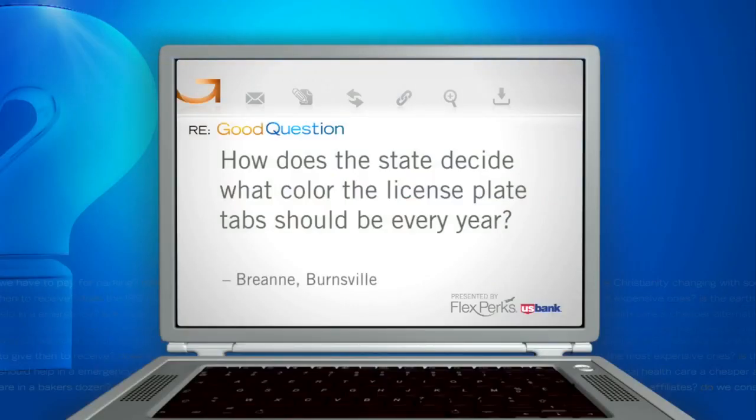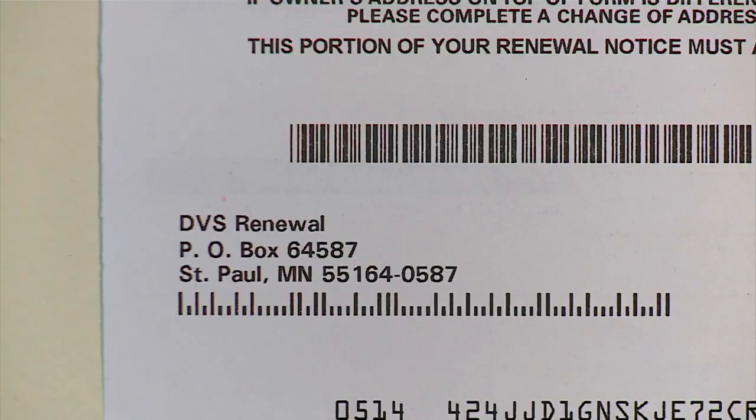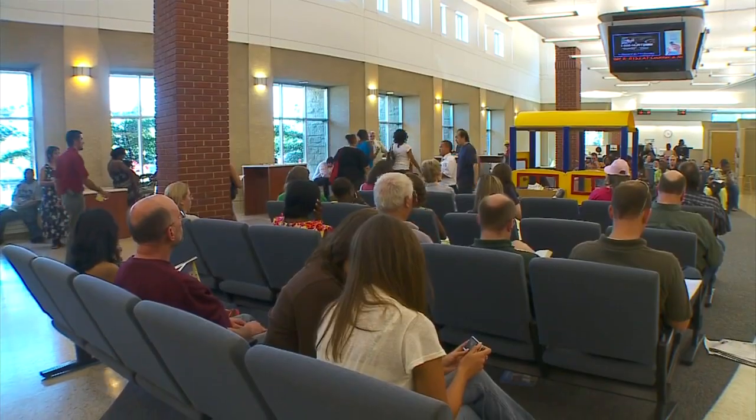Brianne from Burnsville wants to know how does the state decide what color the license plate tabs should be every year? How much do you pay for that? Usually over 250 bucks. Driver and Vehicle Services uses five colors for registration stickers.